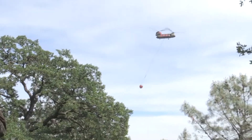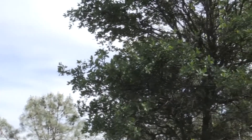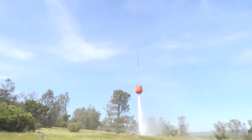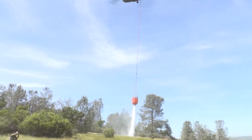The Water Bucket mission is mainly in support of domestic operations, assisting the Forest Service in fighting forest fires. We can lift about 17,000 pounds of water in the current bucket we use and put it wherever it's needed to contain a forest fire.